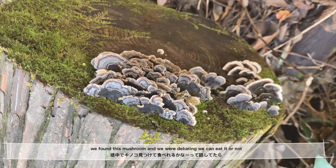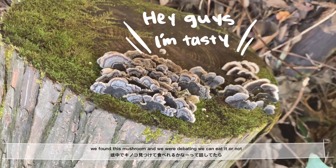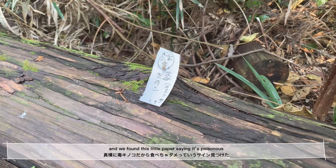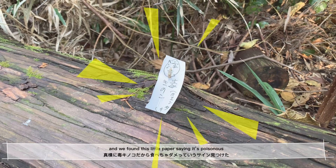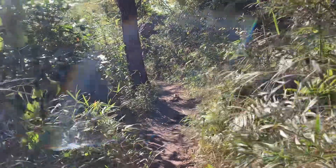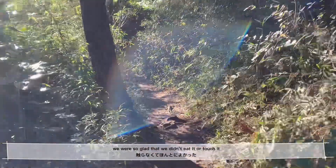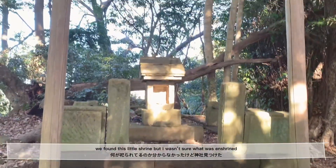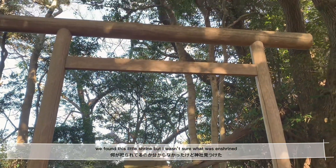We found this mushroom and were debating whether we could eat it or not. And immediately after that, we found a paper saying it is poisonous. We were so glad that we didn't touch it or eat it. We also found a little shrine, but I wasn't sure what is enshrined.